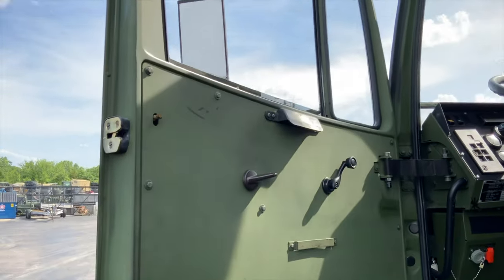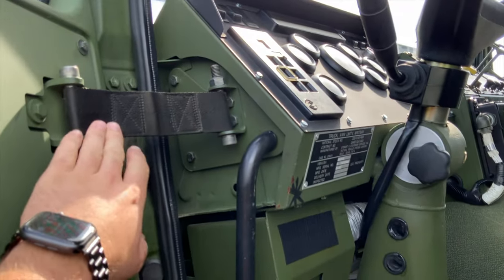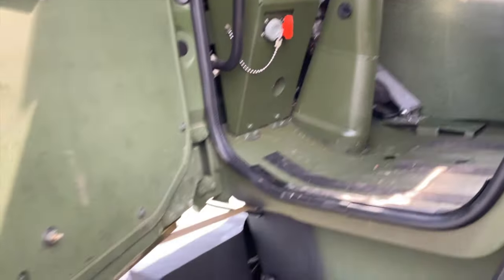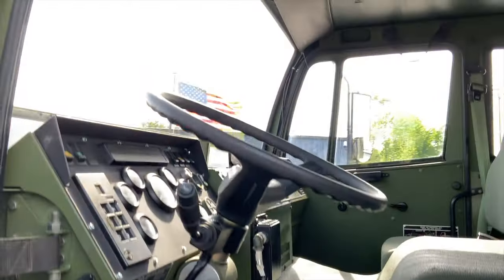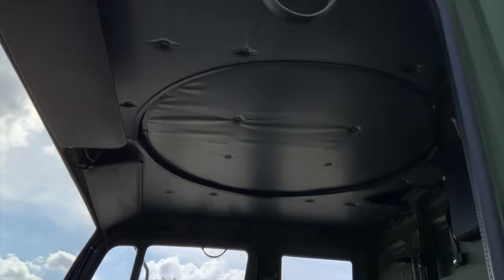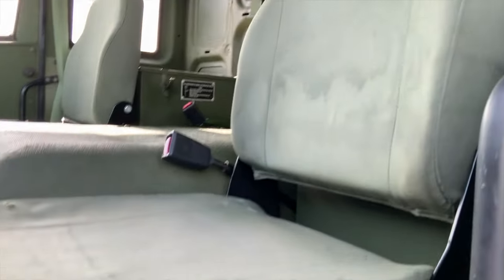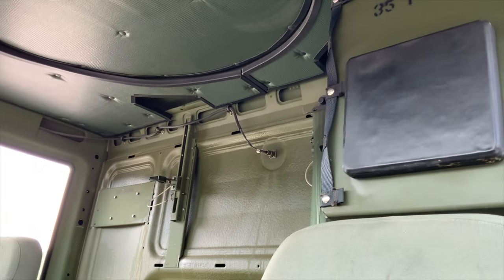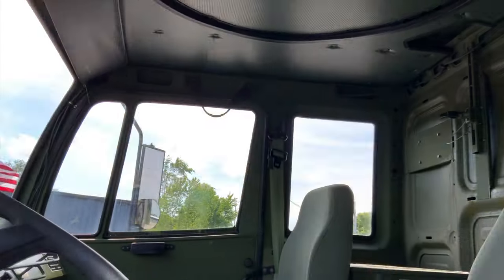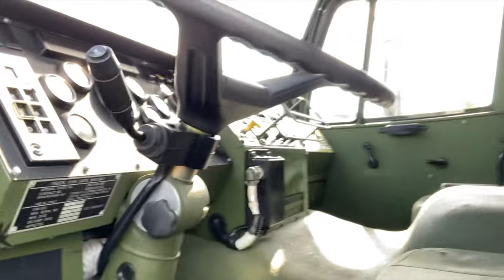The cab has all original window cranks. The A1s also have a limiting strap here — you've got your lower metal strap and your upper limiting strap. The interior on the A1Rs is insulated, so this has got an insulated headliner in it. Seats are in very good condition. Back of the cab you can see there's an M16 mount and a storage box. The dash is in excellent shape.